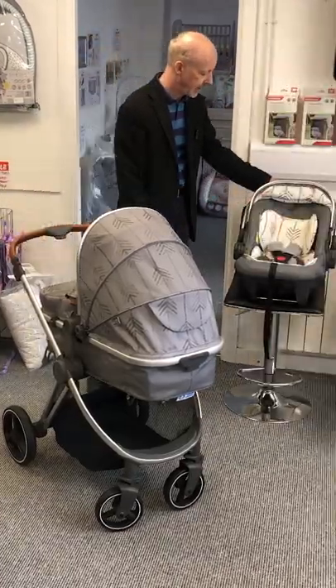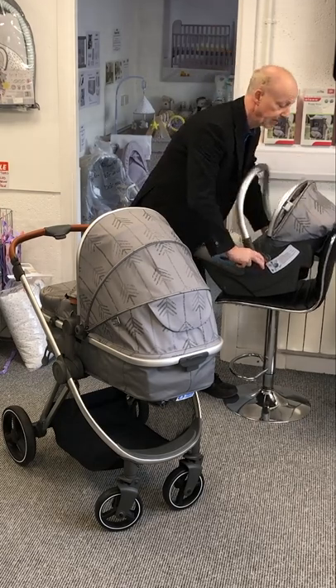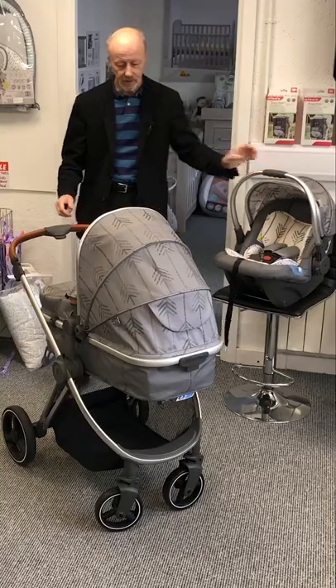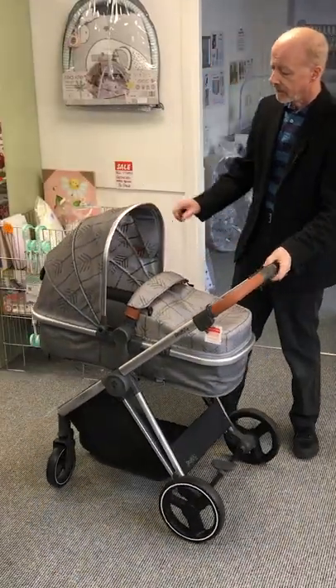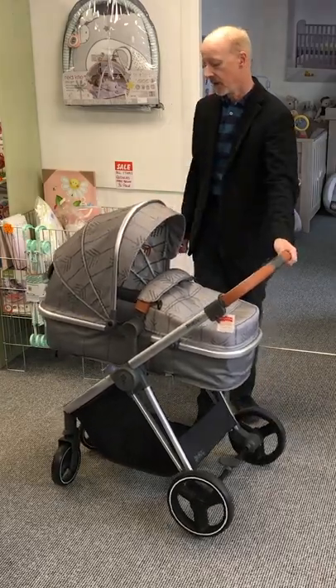It does come with the car seat, which goes on and you can also buy a base for it. The car seat is in matching colour. Here it is in the carry cot mode — it has a sun brim that you can pull out, and there is ventilation at the back.